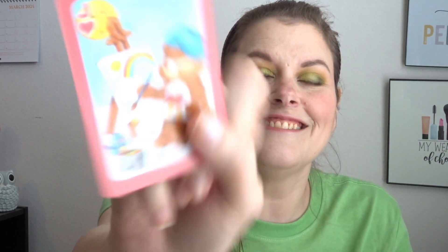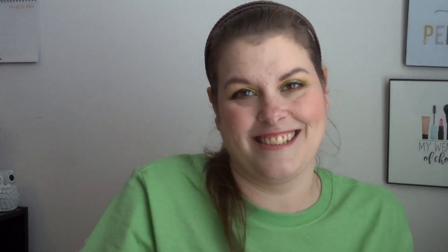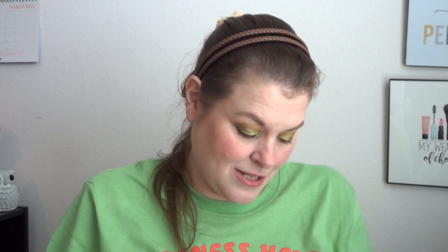I wish they had the Care Bear cousins in here! Look at Tender Heart — he's the lion cousin, right? Look how cute that is. Hey Steph, this is your Care Bear because he's an artist just like you! They're giving Eskimo kisses — they're so cute! Cheer Bear was my favorite until the cousins came out, and then I was all about the Care Bear cousins because they were super cute. This one is me always wanting to take a nap.